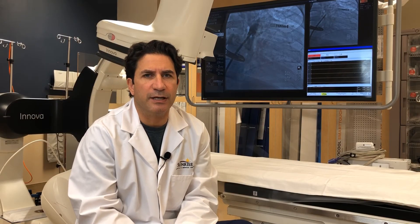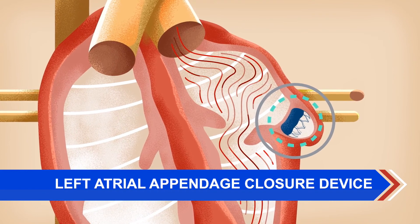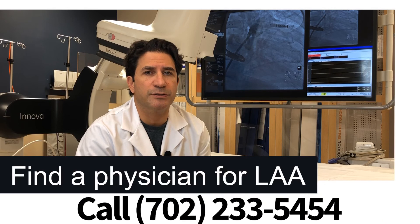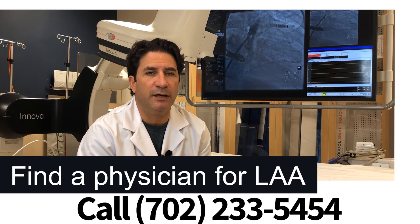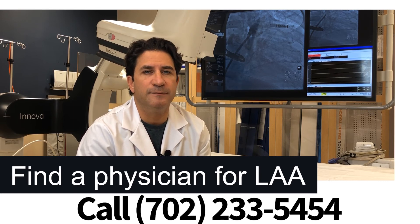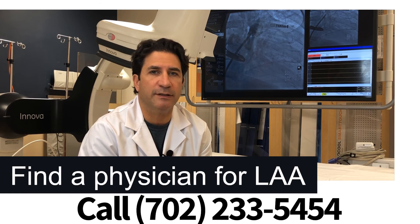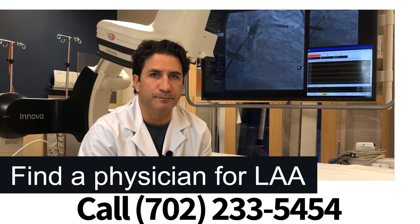In closing, today we discussed the possibility of a left atrial appendage closure device to reduce the risk of stroke in patients with non-valvular atrial fibrillation, and the ability to perform those procedures here at Sunrise Hospital. We have several physicians able to implant the device. If you have any questions, please reach out to the hospital where we can direct you to the appropriate physician and team of care. Thank you.